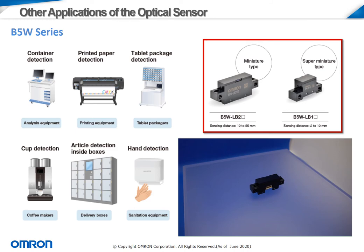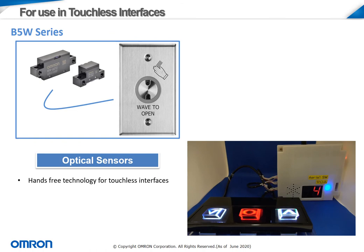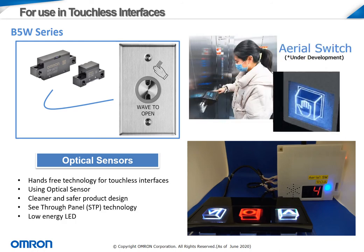As concerns for cleanliness continue to affect the global population, OMRON has gotten more heavily involved in hands-free applications, including sanitation equipment found in many public restrooms. As the need for touchless interfaces continues to be a priority for manufacturers, OMRON works to develop new designs using the B5W technology. A new, complete module is under development by OMRON engineers. This complete package allows for touchless technology to be utilized in a complete, clean, and modern package design ready to use. The module uses the existing B5W technology to operate, utilizing see-through panel technology and a low LED energy output.